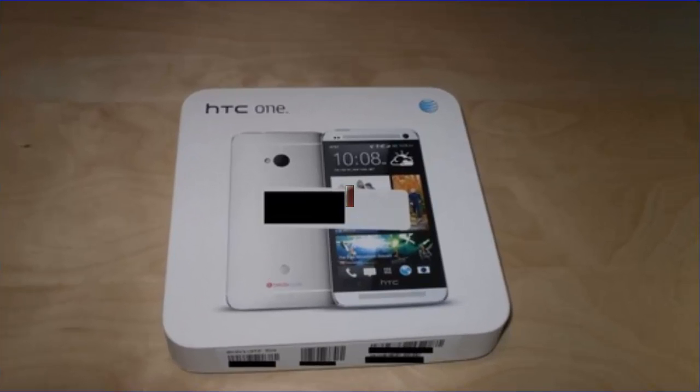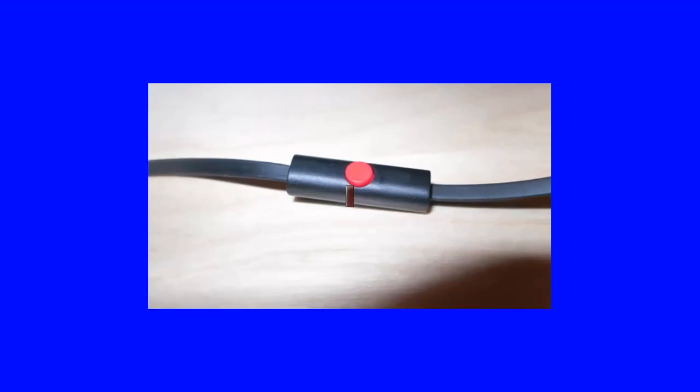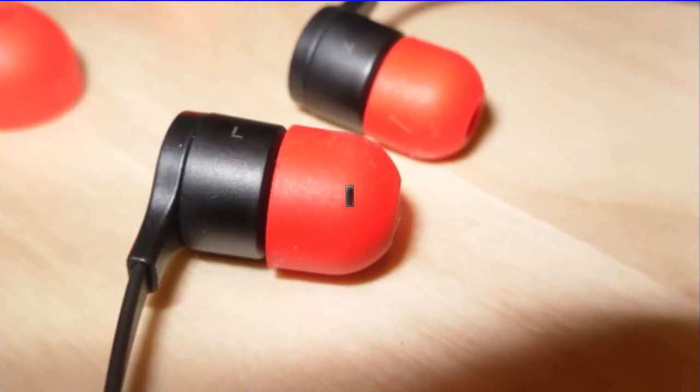Hello, my friend. Today I will talk about my best smartphone, the HTC One M7. The HTC One M7 is an Android smartphone having the latest version of the Android operating system, installed with Android 4.1.2.